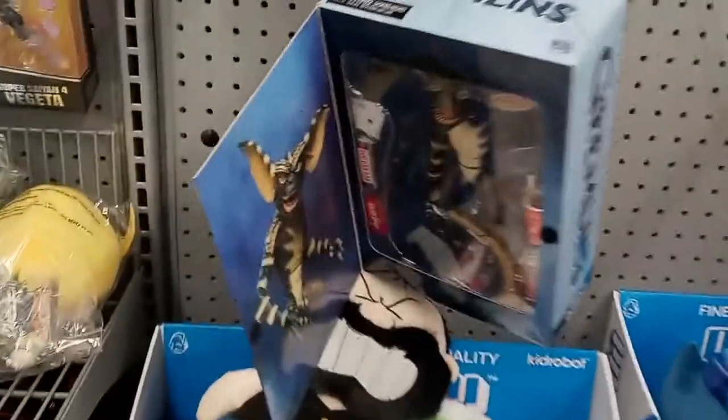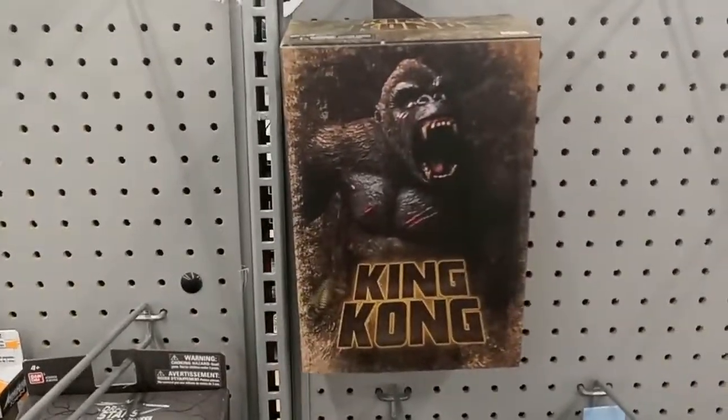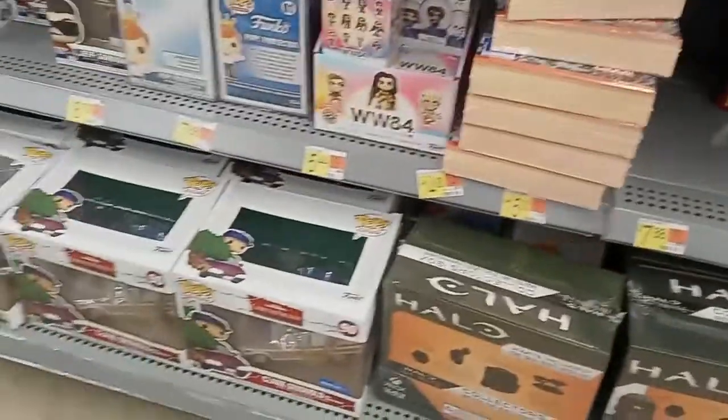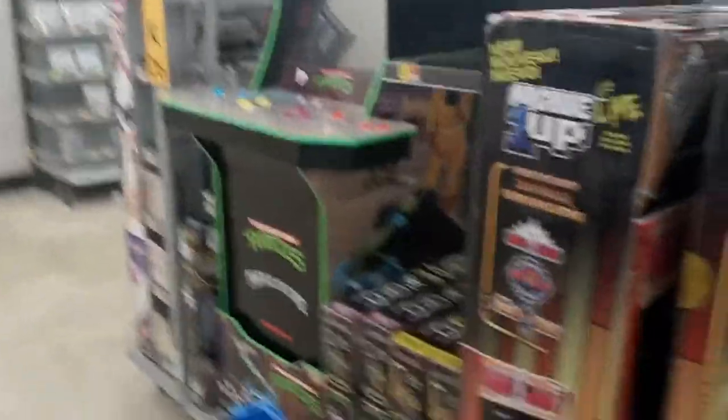The NECA adult collectible section — NECA's got the Gremlins there. I didn't notice King Kong there before today, so I thought that was interesting. It looks like they're going with the 1933 King Kong, so we'll just put that right in the cart. I'm looking forward to reviewing that and seeing if it fits in the collection. There's also a Spider-Ham Q-Fig, some more collectible stuff. I know you guys love the Funko Pops — I don't so much, but it is what it is. The Arcade 1-Up machines are still there — the NBA Jam and Ms. Pac-Man haven't moved. I'm always looking to buy at least one or two more machines.